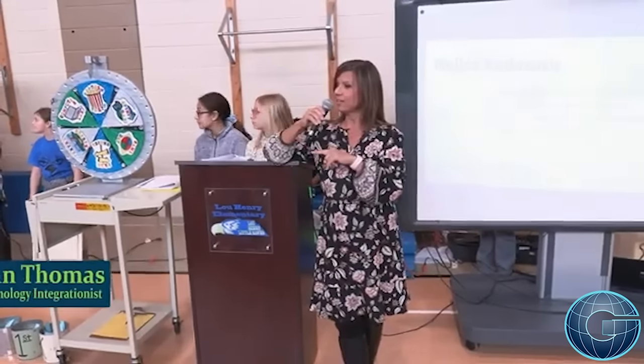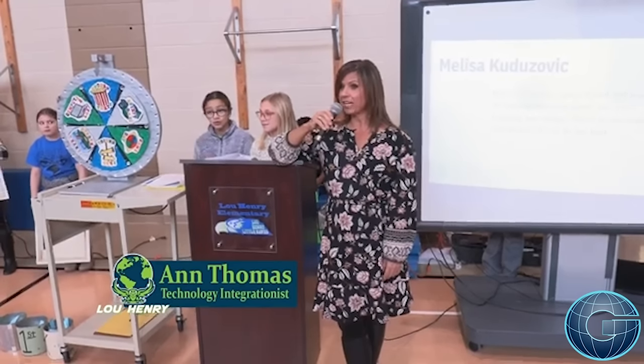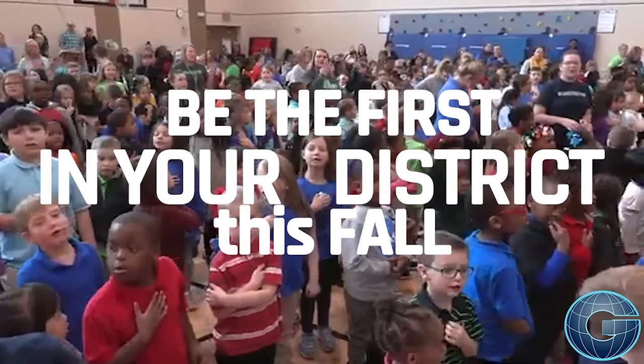This thing over here is the very first one in Iowa, and Lou Henry gets it. Isn't that cool? Yeah!